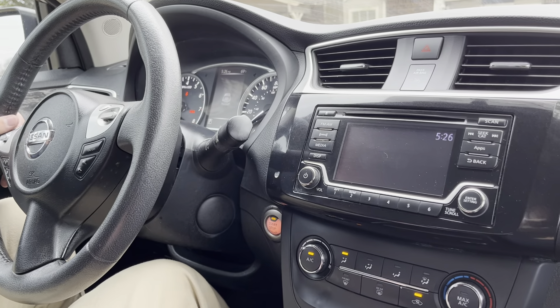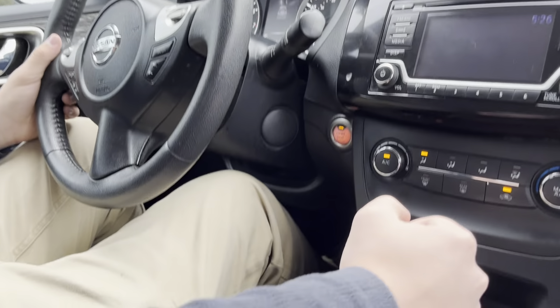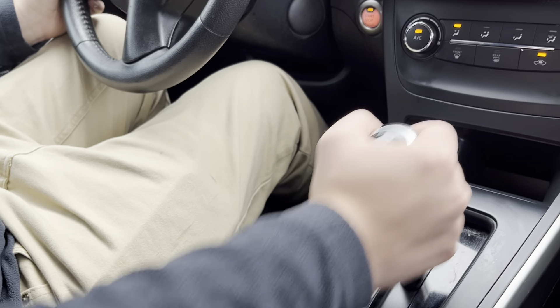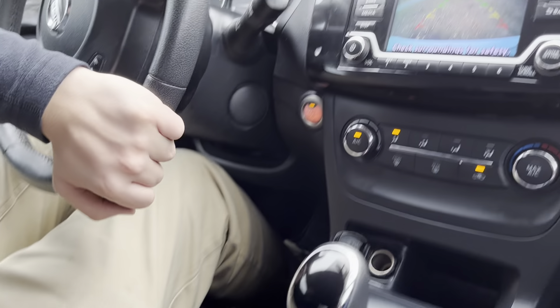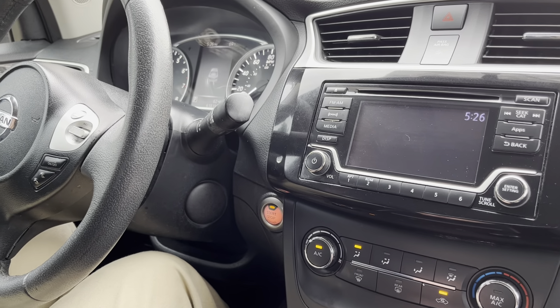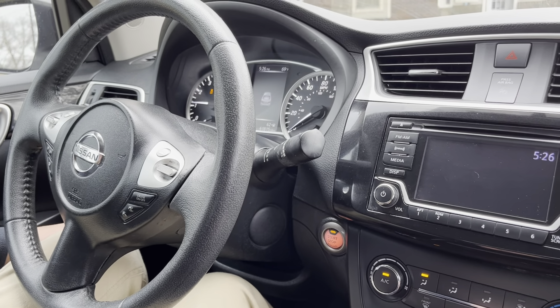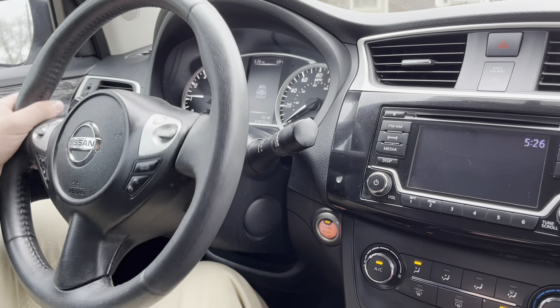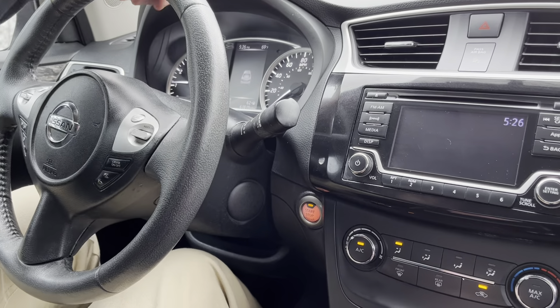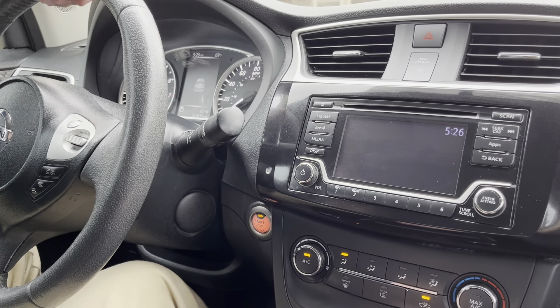Looking over here, we'll notice this nice gear selection system. Going into drive and then into reverse, you'll notice this nice backup camera as well — looks really cool. We have three driving modes: Eco, Sport, and Normal. If it were me, I'd always drive in Sport, but that's because I'm me. Over here we also have this nice infotainment system, which is Bluetooth compatible.